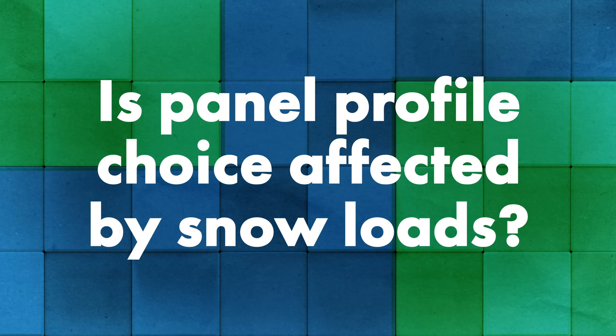All the questions we discuss are in the description down below and you can jump ahead using those quick links. We have Dave Stubbs and Jeff Hock from the Sheffield Metals Technical Department with us. At the beginning of December 2020, up in Northeast Ohio, we got some major snow — some record-breaking snowfall. So why don't we start first with panel profiles: is panel profile choice affected by areas that have heavy snow loads, and how does that factor in?